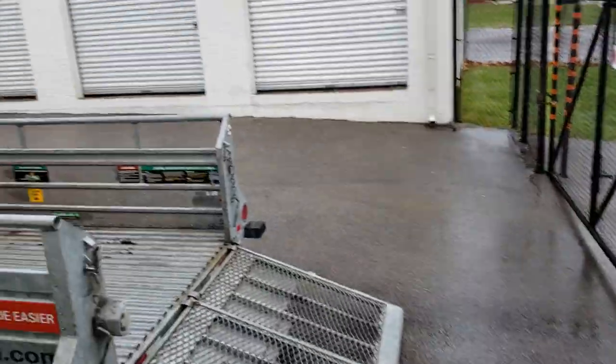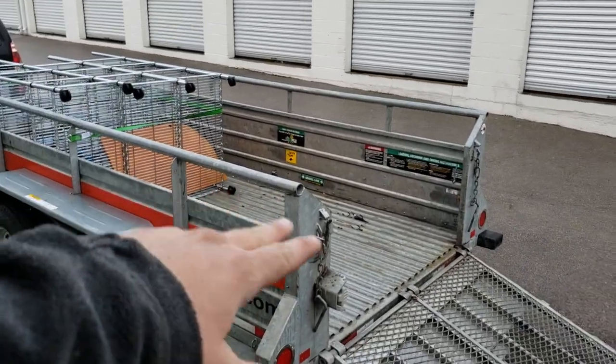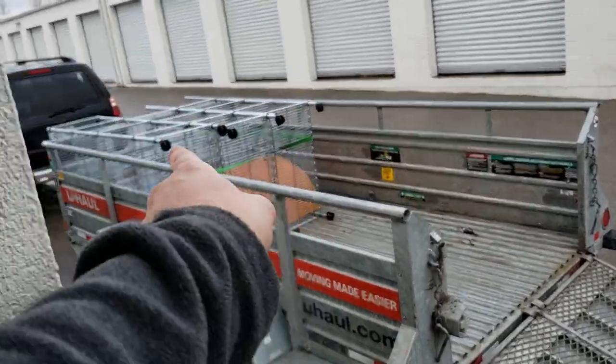What's up guys, at the second storage unit of the day. Loading up here, kind of getting short on room — I might have to stand those up.